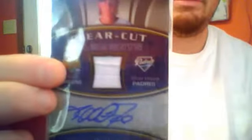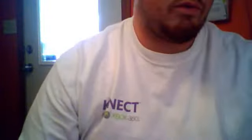Go back a little bit more. 2007 Upper Deck, Khalil Greene, clear cut, game used. It's got a stitching through it. Game used autograph, and that is out of 199.